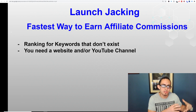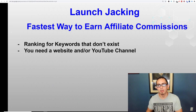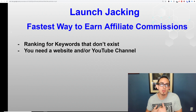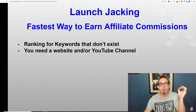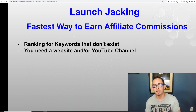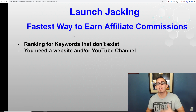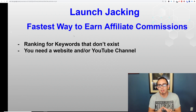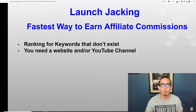So what is this? This is called launch jacking. This is literally the fastest way to earn affiliate marketing commissions without any following and any email list. Now of course I do have a following now, but I'm going to prove to you that I did this without an email list and without a following. So what is launch jacking? It's basically ranking for keywords that don't exist — these products haven't come out yet, so we're making reviews on products that haven't launched yet. You'll need either a YouTube channel or a website.